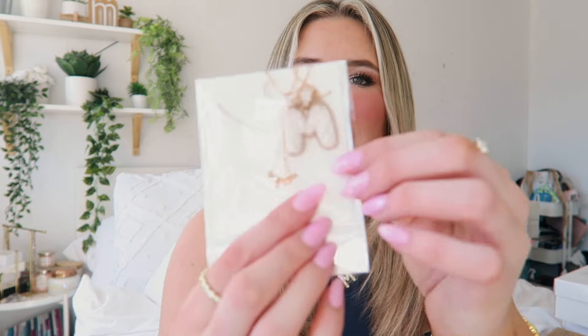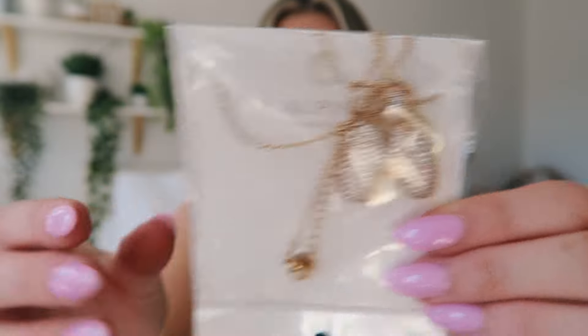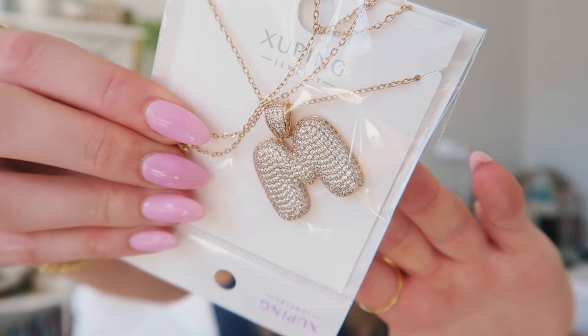I also picked up this really cute M necklace — I think it's so cute. In the last haul I got a pair of sunglasses but in the wrong color, so I picked them up in the right color this time — the brown style. I'm going to be taking these to Europe with me, so I'm really excited about these sunnies.